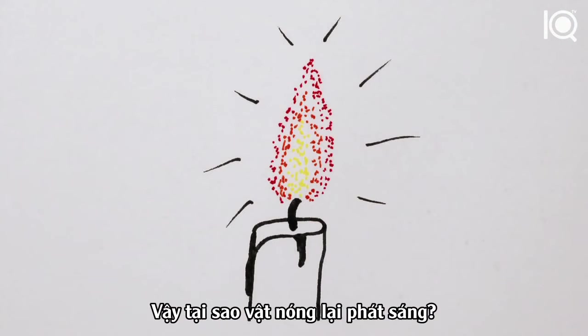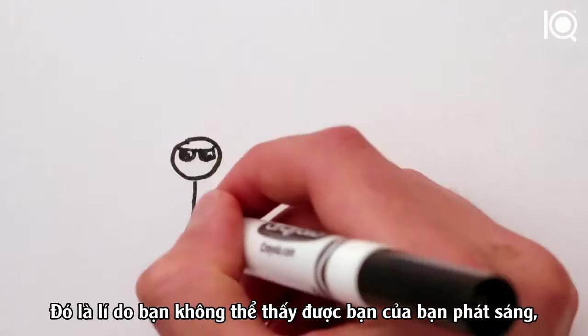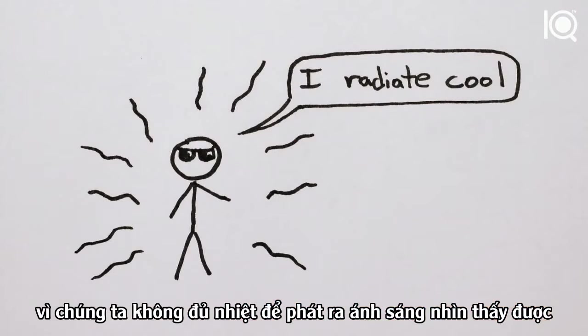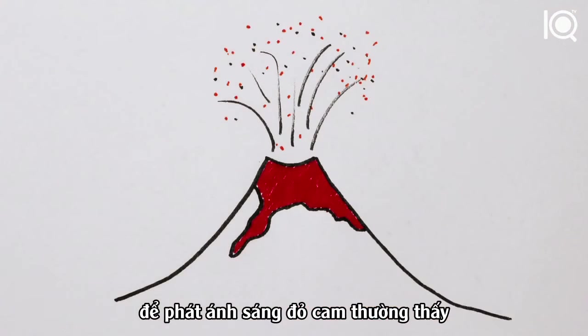So why do hot objects glow? A process called black body radiation makes all objects glow with light of a color depending on their temperature. The reason you don't see your friends glowing is because we're too cool to glow with visible light — we glow in infrared. But lava, a hot piece of iron, or soot in a flame are all hot enough to glow with that familiar red-orange light.